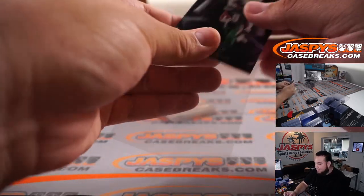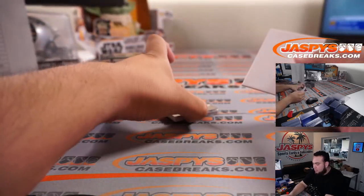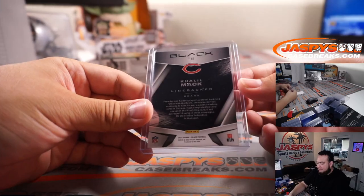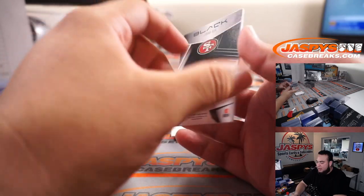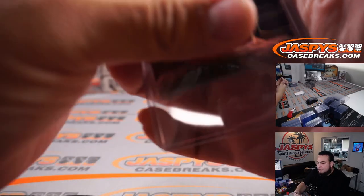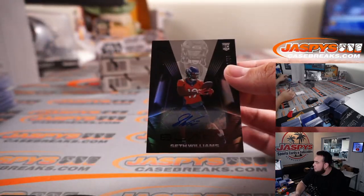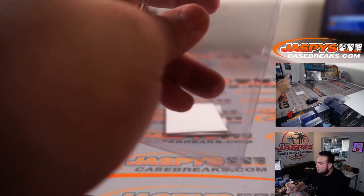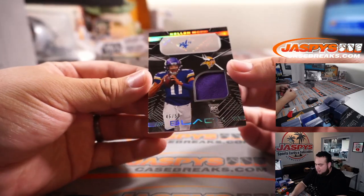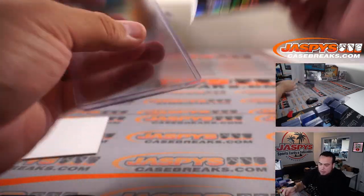Elijah Moore to 75 for the Jets. Khalil Mack for the Bears. Brandon Aiyuk for the Niners. Seth Williams for the Broncos — that is Mark. And Callan Mond, a little patch autograph, 46 out of 50 for the Minnesota Vikings — Pat Wolf.